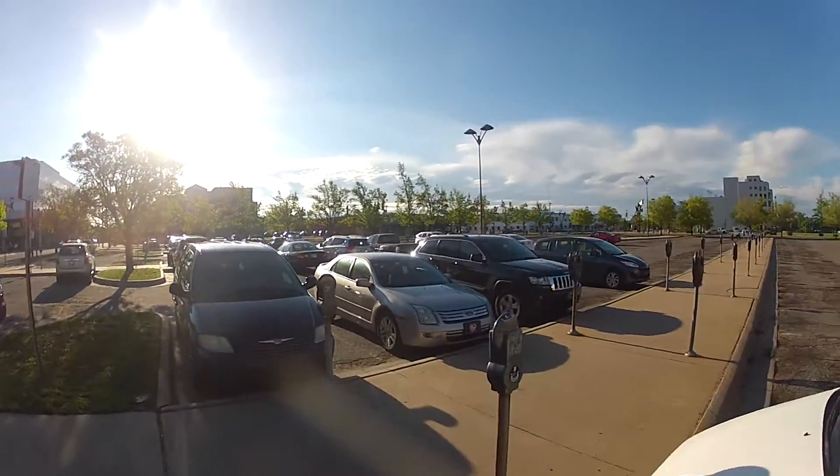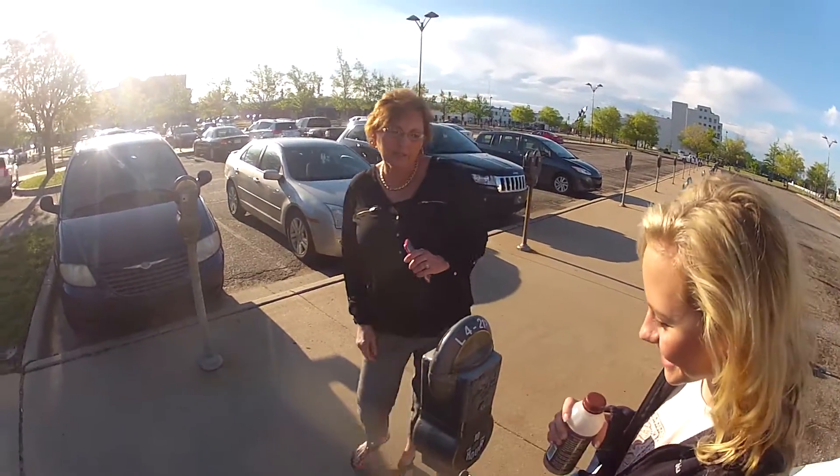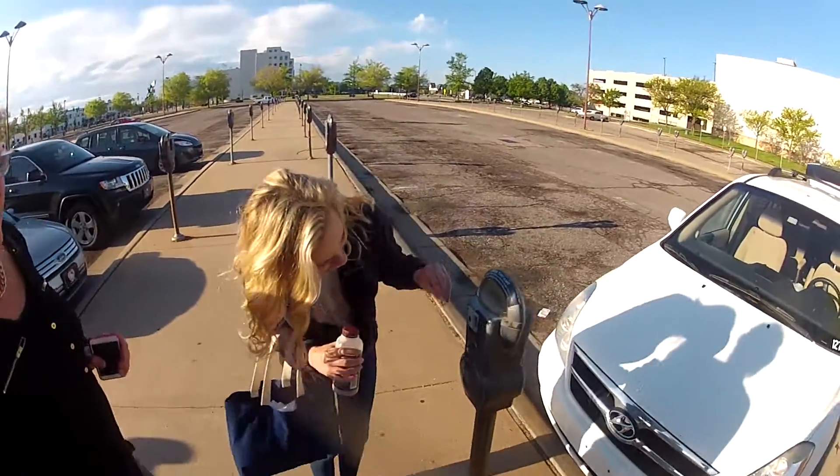First, you'll park in the south parking lot at Century 2, where the parking meters are. You'll put one quarter in for two hours worth of parking time.